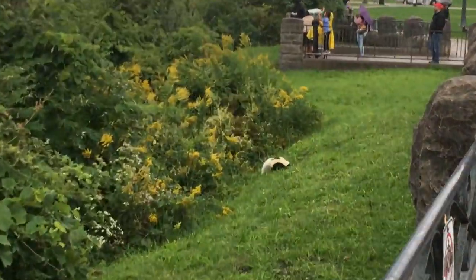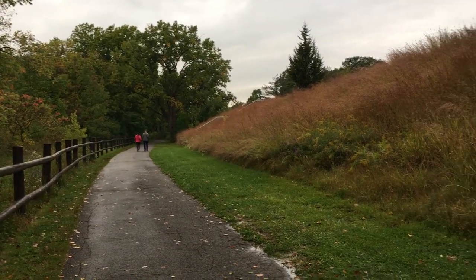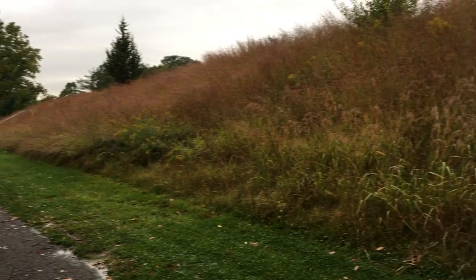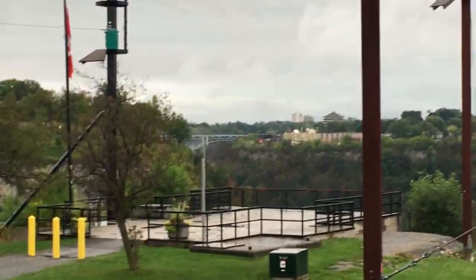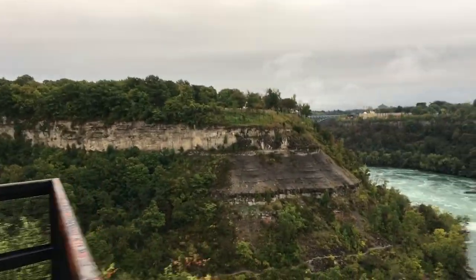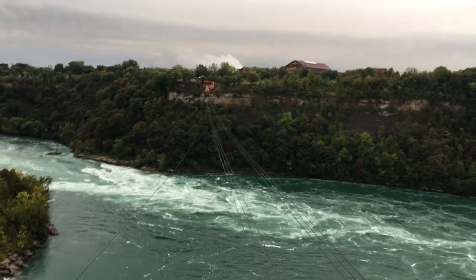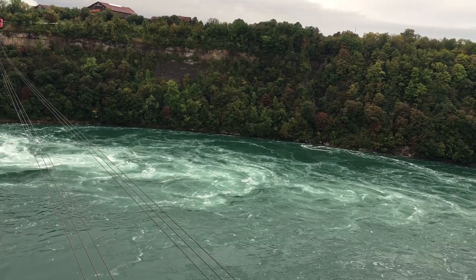Then we drove outside of the main tourist hub to Niagara Gorge. We left the touristy section of Niagara Falls to do a little exploring down the road. Here's the other side of the Rainbow Bridge — where you can get a pretty cool view of the Niagara Whirlpool, which is a section of the Niagara River that, you guessed it, forms a natural whirlpool.